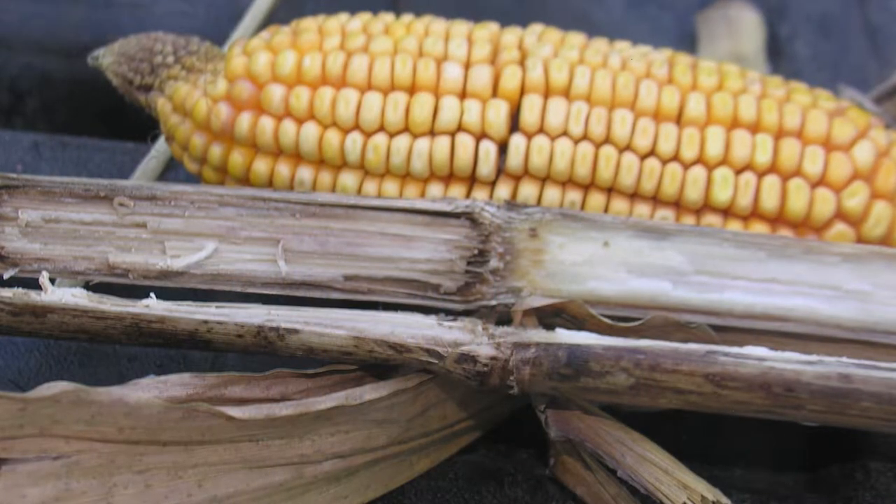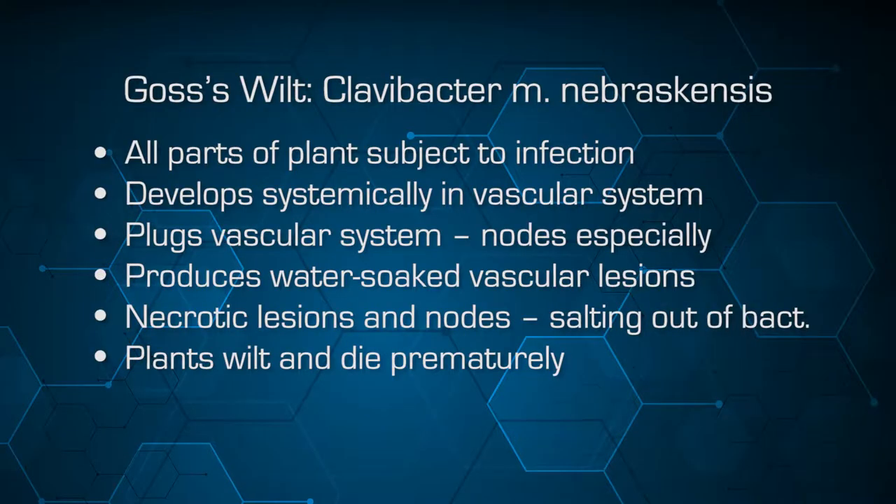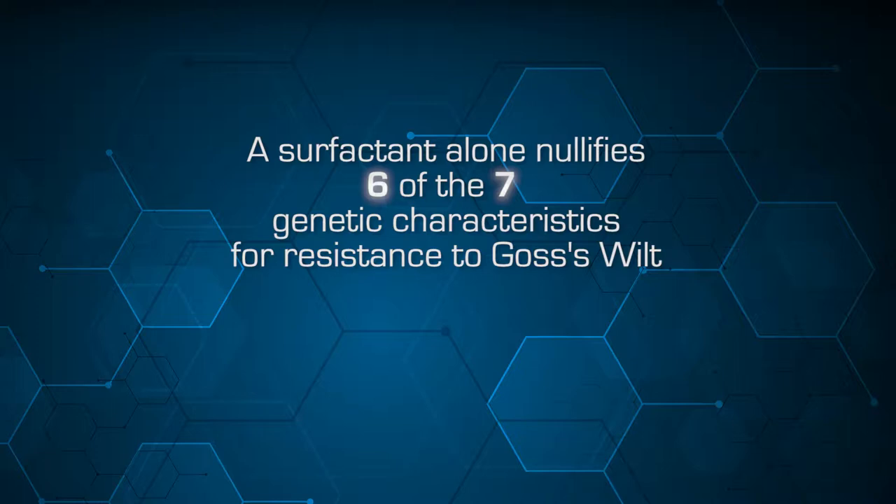The plant dies before maturity. That latter 30 days of maturity is very critical for nutrient density — that's when your protein and grain fill is maximized, and that's the period cut short with this particular disease. If you look at the surfactants in fungicides or in Roundup and other herbicides that are used, those surfactants are there to increase penetration of the pathogen. That's the reason the surfactant alone will eliminate or nullify six of the seven genetic sources of resistance to Goss's wilt.